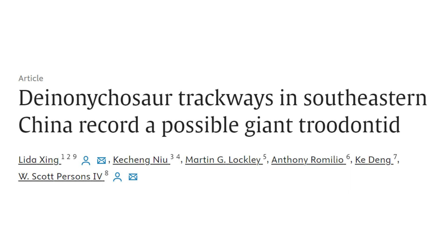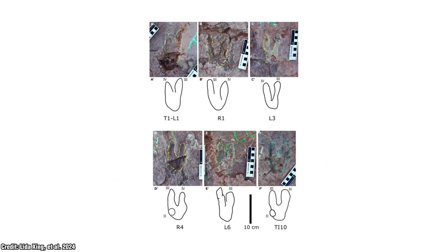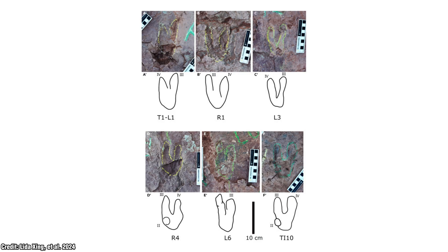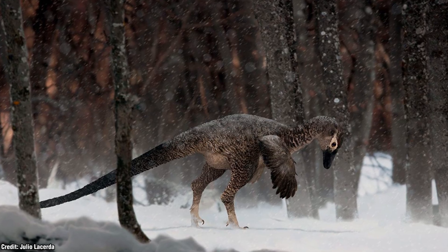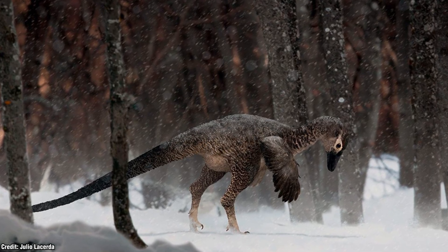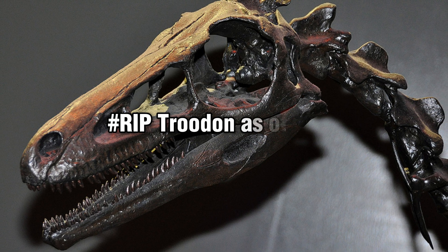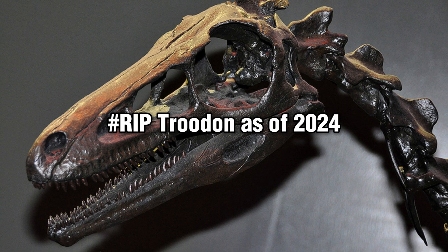This study is unique for a couple of reasons. First, it's based on a dinosaur trackway, meaning we don't have actual fossils of the creature itself, rather just the footprints left behind. Secondly, it discusses the Troodontid family, a group that we haven't heard too much about lately. The last major discussion I personally heard about this group was when the classification and validity of Troodont was put into question.